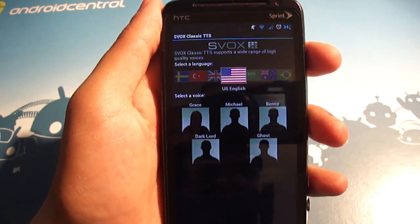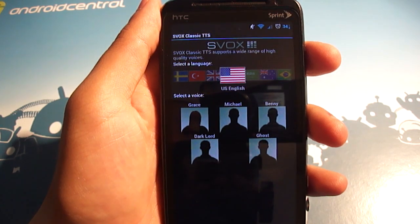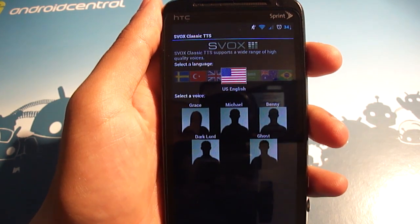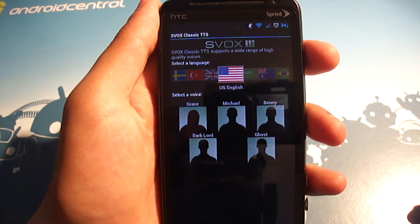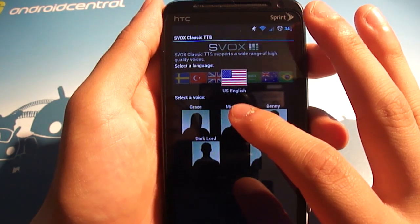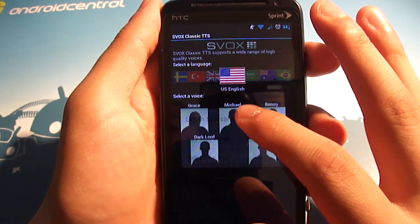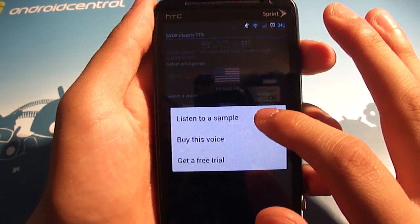Hello, I am the new US English voice of Android. Listen to ebooks, navigation, translation, and other apps in my natural voice. So that's Grace — obviously a huge step up from the normal female voice in Android. I also bought Michael, which is the normal male voice, which doesn't sound quite as good, but I still wanted to show off some examples with it anyways.